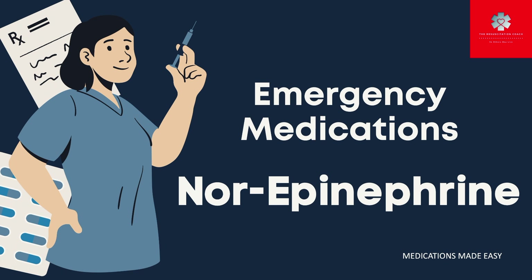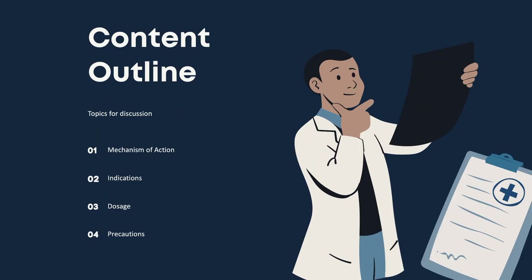In this session we'll be discussing norepinephrine, one of the most widely used medications in critical care, emergency medicine, and used by some emergency medical services around the world. Norepinephrine, or norepi, also known by its trade name Levophed, is also known in Europe as noradrenaline. In this video we'll be discussing the mechanism of action of norepinephrine, its indications, dosage, and the precautions of norepi.